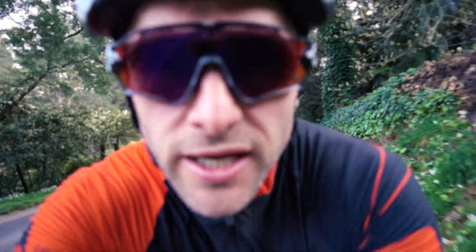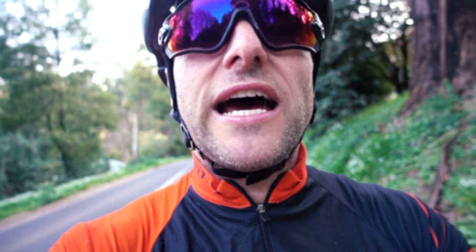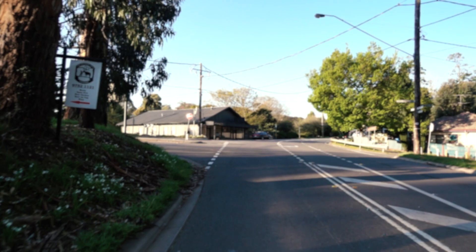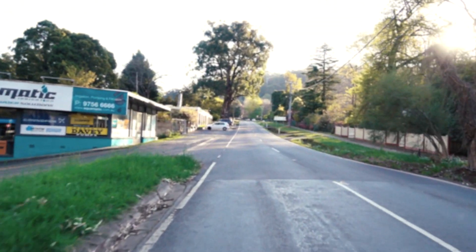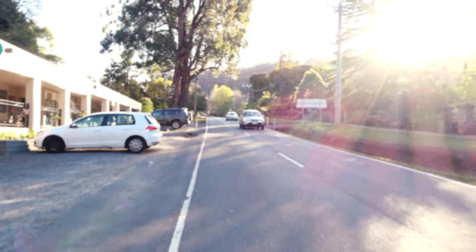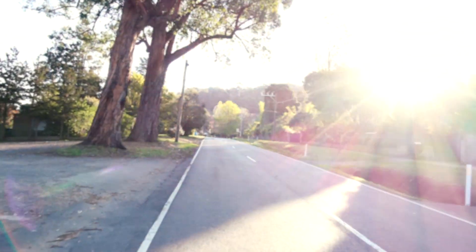So this next climb is called The Wall - and it's not called The Wall for no reason. It's a tough climb. The first 5km is pretty steep and then it sort of plateaus off after that, so it's a really good climb to test yourself. This is the left turn onto Alinda Road, and then this is the start of The Wall. It's not too bad for the first few hundred metres, but then it steepens up through the midsection and plateaus off towards the end, so you can really ramp it up speed-wise.